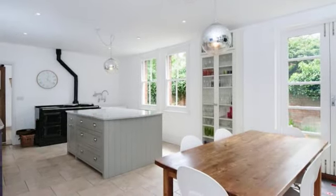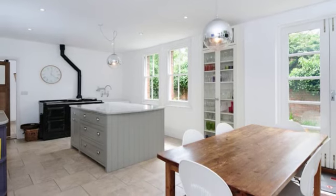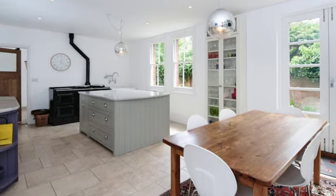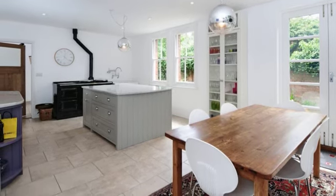The stylish kitchen breakfast room is fitted in a modern contemporary style, with a bespoke island and cupboards having pale grey marble work surfaces over, and a door leading to the rear kitchen.